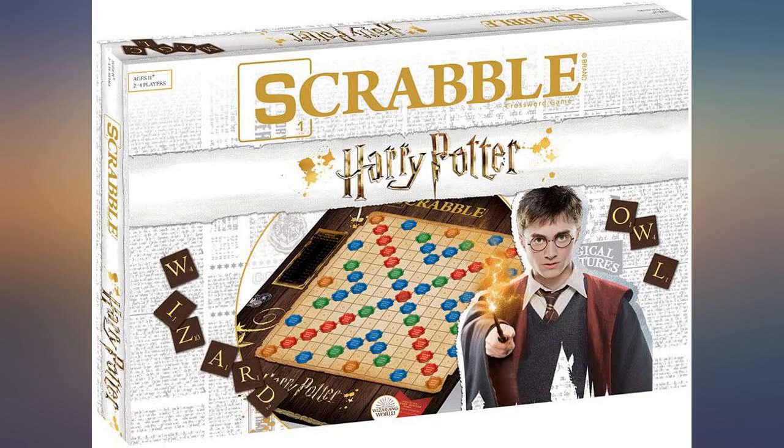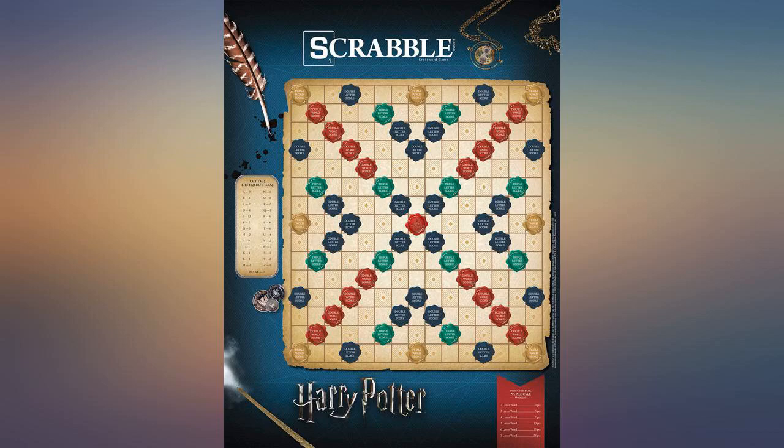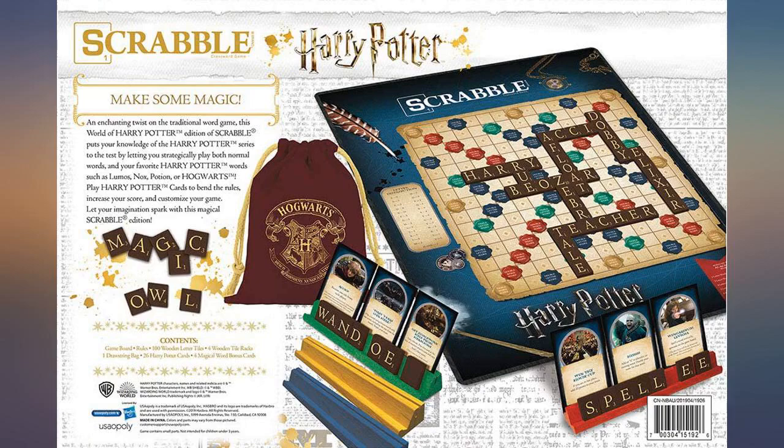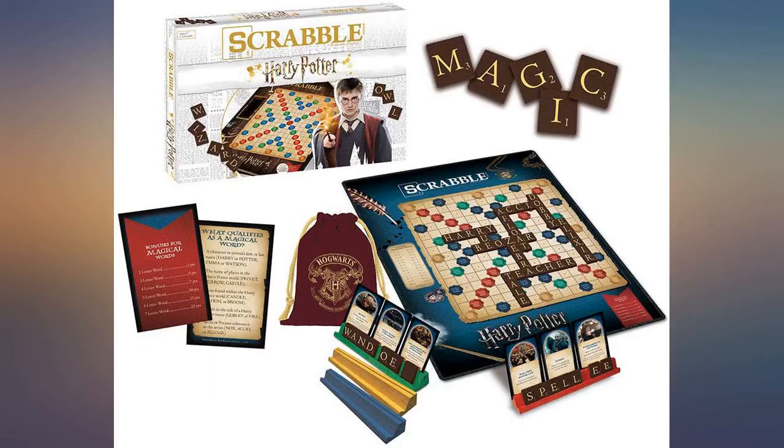Great game for Potter heads. Grandpa was lost on the spells, but it was a blast when his granddaughter scored big playing a card. Adding the Hogwarts magic really turns Scrabble up to a whole new level of fun.